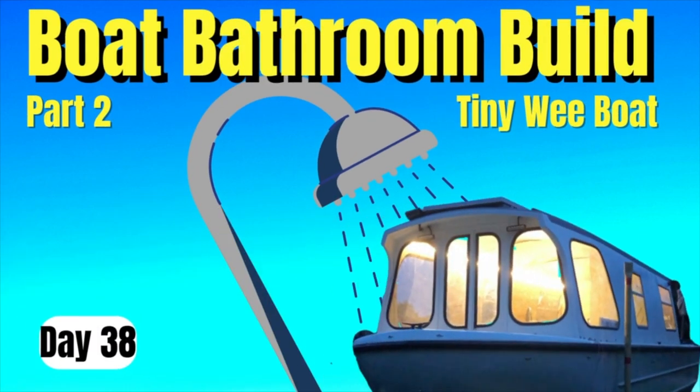Hello and welcome back to the Tiny Wee Boat. We're nearing the end of our renovation journey of this 23-foot Wilderness Beaver that we bought. However, there's still a lot to do, so enjoy today's episode.